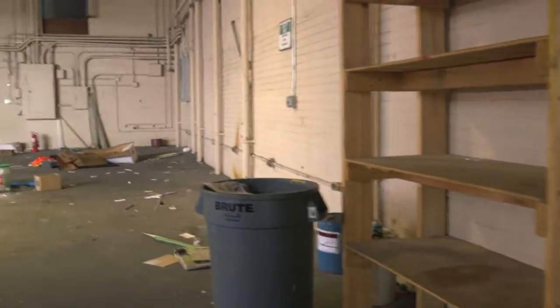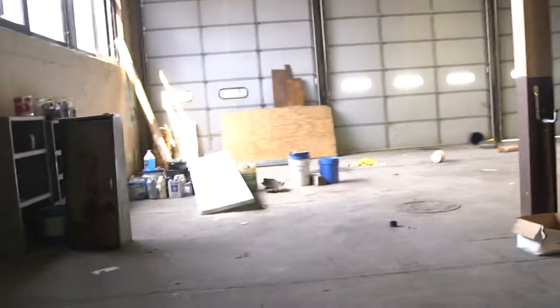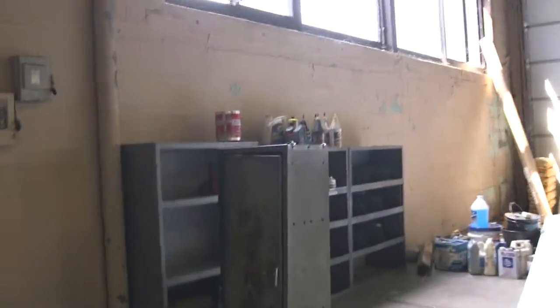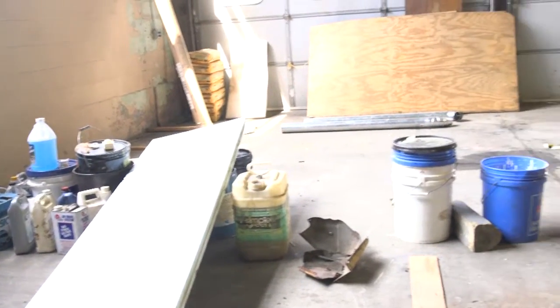The next room is relatively empty — just needs to be swept. This is the garage area. There are multiple small piles of debris and three open front cabinets, with potentially some liquid chemicals.